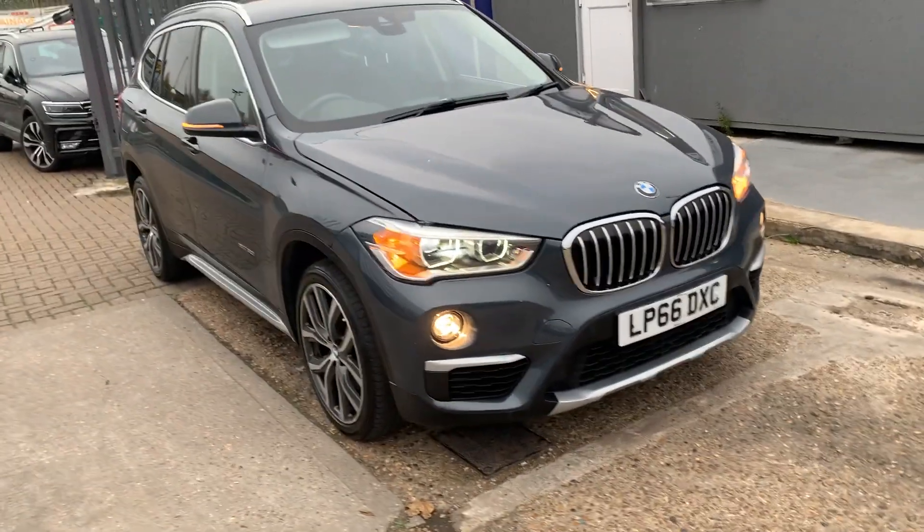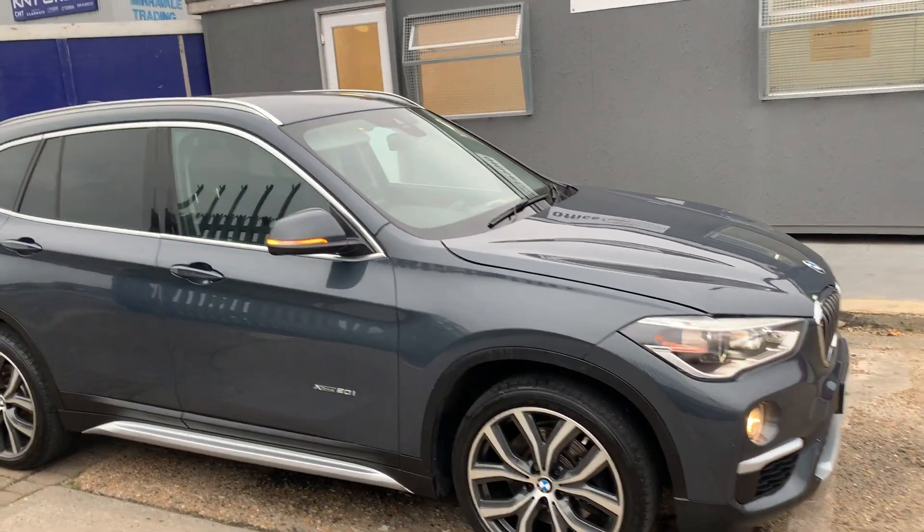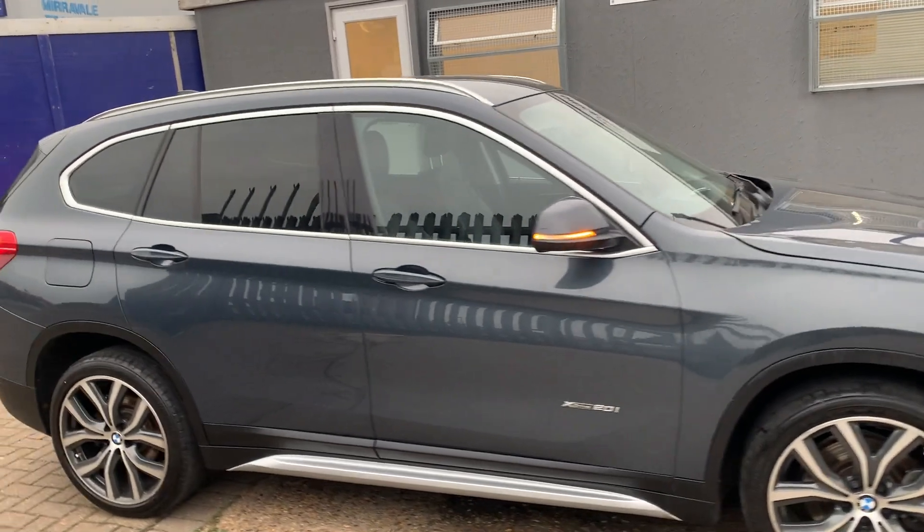It's got front fog lamps, LED brake lights, daytime running lights, and halogen headlamps. One gorgeous car from every angle.